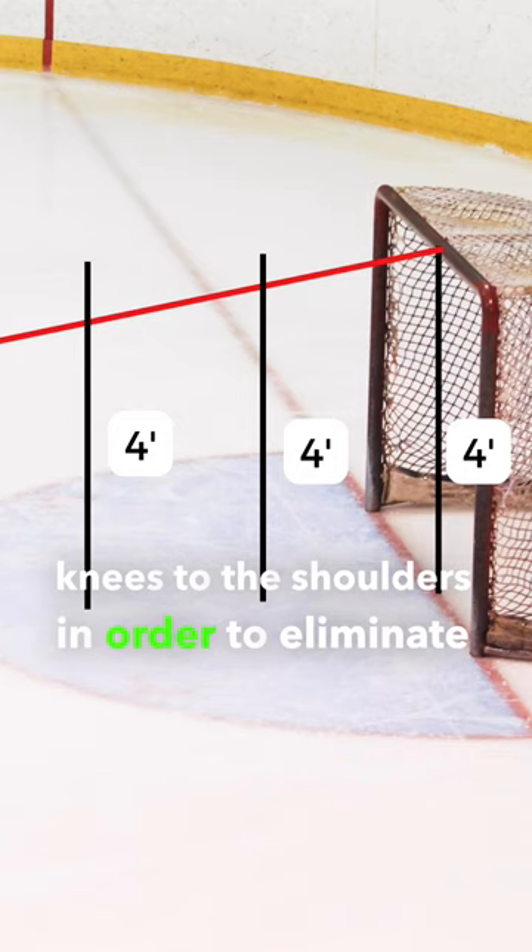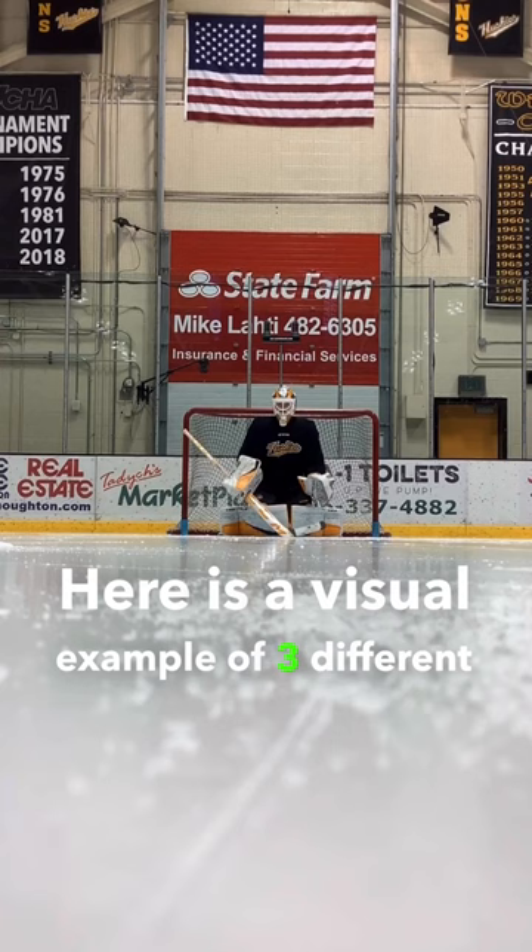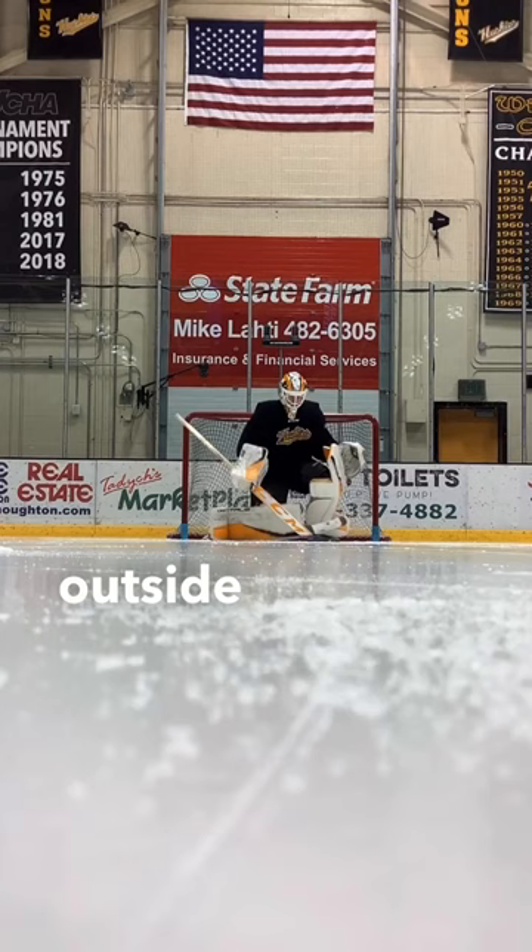The further out, the less height is needed. However, where the confusion arises is how far. Here is a visual example of 3 different goalies ranging from 5'10 to 6'2, moving from the goal line to 1 foot outside the blue. As soon as all of the goalies hit mid-crease, their shoulders are covering the crossbar.